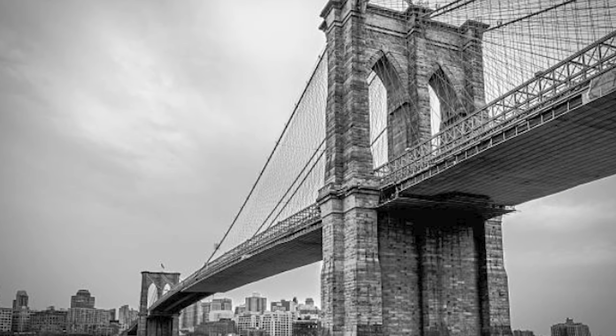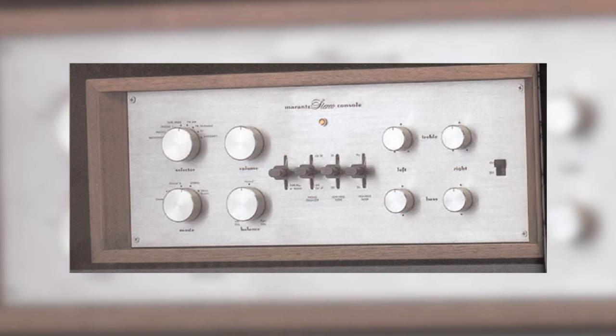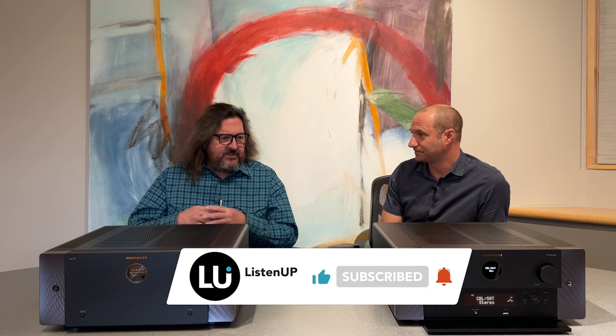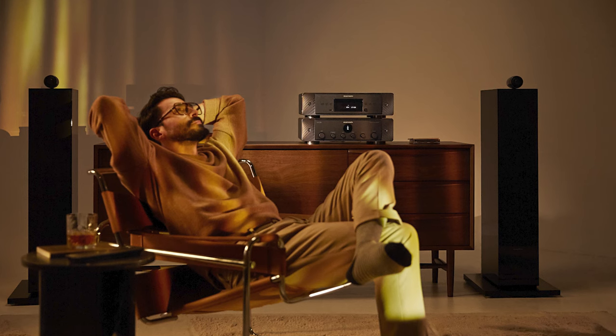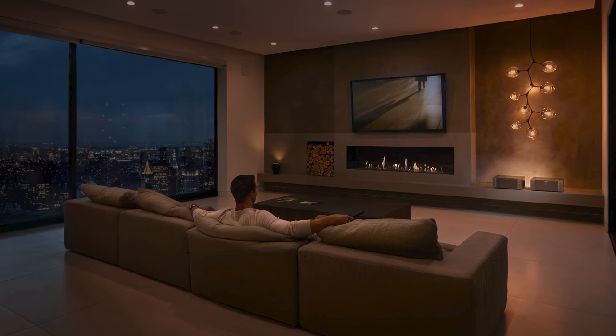Marantz is an audio icon founded in New York in the 1950s. Their components are known for having a rich, warm, enveloping sound — it's been described as like getting a nice warm hug that just envelops you in the music. It's layered with a lot of depth and detail. It's not fatiguing like some audio components that begin to hurt your ears after long listening sessions. It's rich and immersive, which is why these separates make such a great solution for a home theater setup.